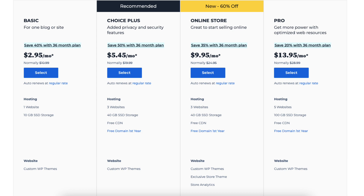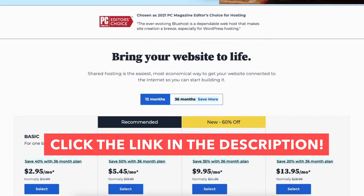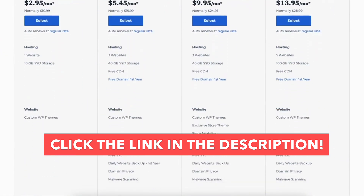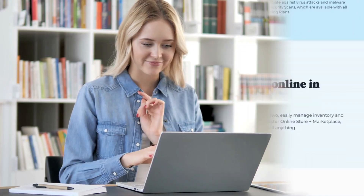To take advantage of the Bluehost discount, just click the link in the description below. A little disclosure: the link is an affiliate link, meaning I'll receive a commission from Bluehost at no extra cost to you, plus you'll get an awesome Bluehost discount. Let's get started with the Bluehost data center and server locations tutorial.